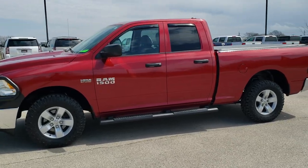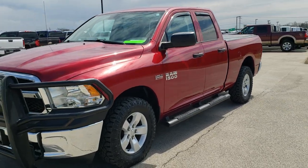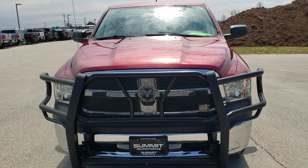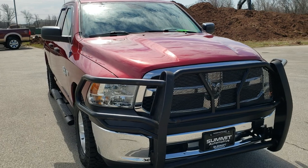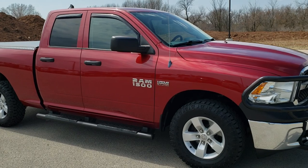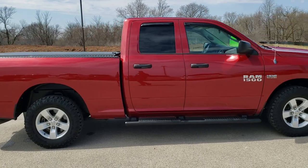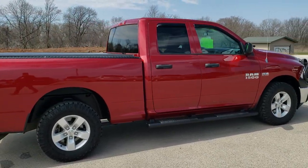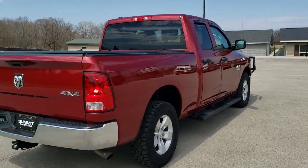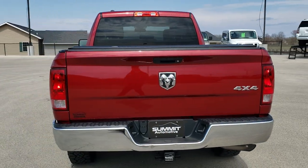This is stock number 20J17A. We are here at Summit Automotive in Fond du Lac, Wisconsin, your new and used Ram and light duty truck headquarters. Today we are checking out this super clean 2014 Ram 1500 quad cab, six foot four inch short box. This truck has the 5.7 liter V8 Hemi motor. It has been fully safetied and inspected by our service shop, has a fresh oil and filter change, all fluids checked and topped off, and is 100% mechanically ready to go.